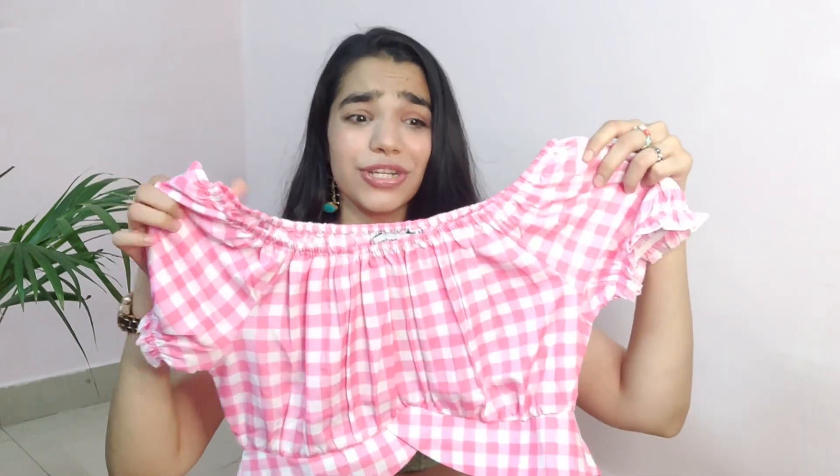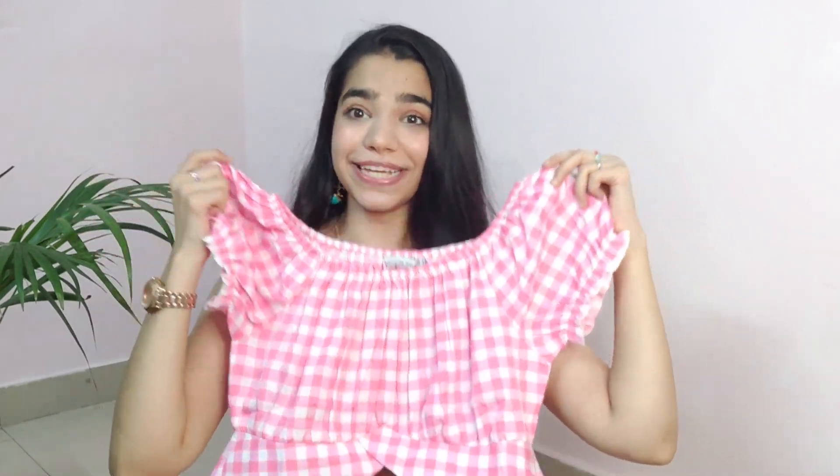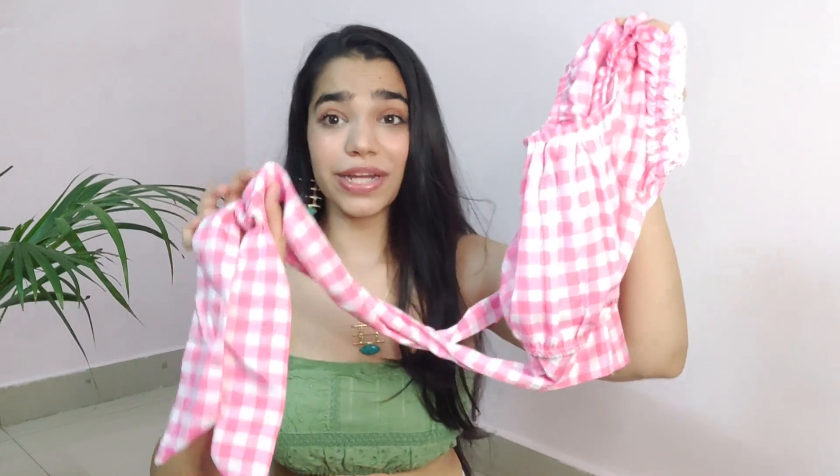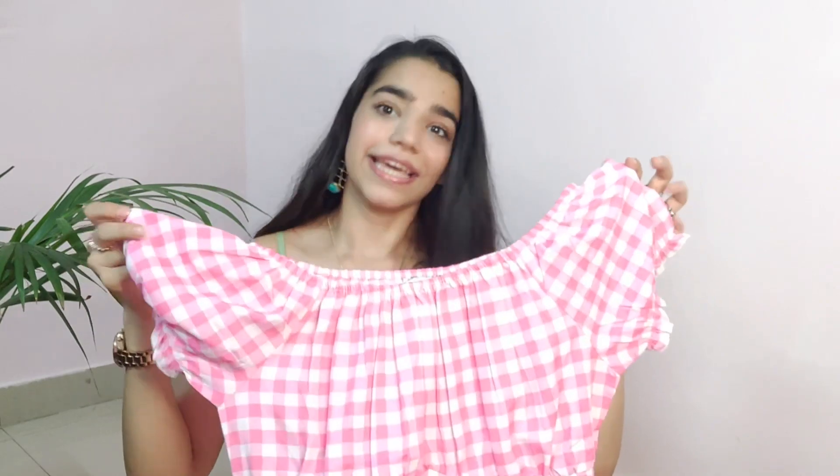I'll start with the first item that also happens to be my favorite top from this haul. It's this gorgeous checkered top in pink color. I really love this top for the design and the style — it's very stylish for summers. It has a waist tie which makes it a very trendy piece as well. Plus, checks never go out of style.